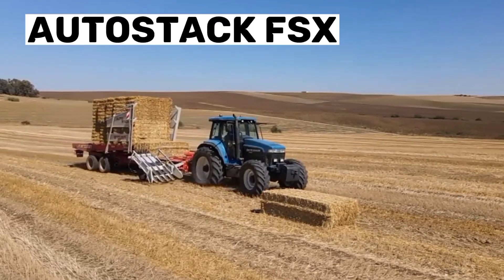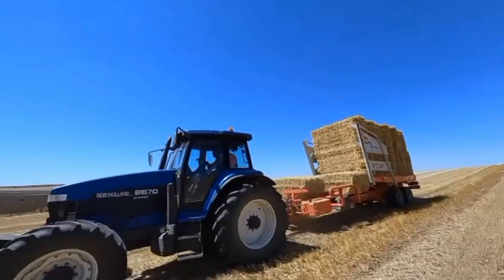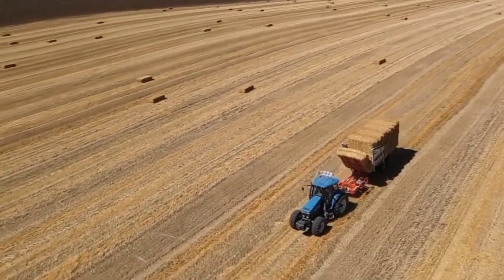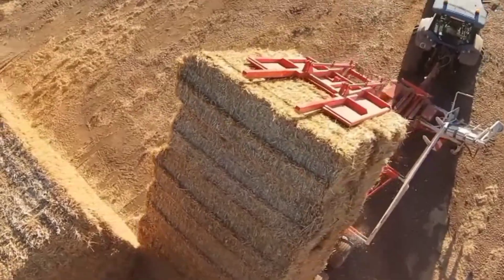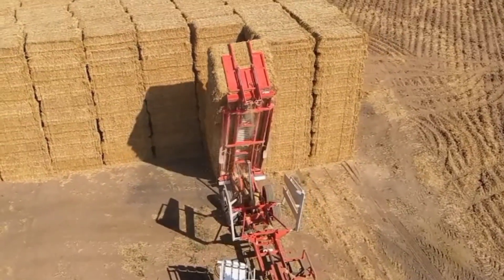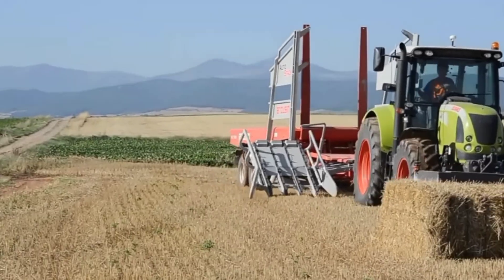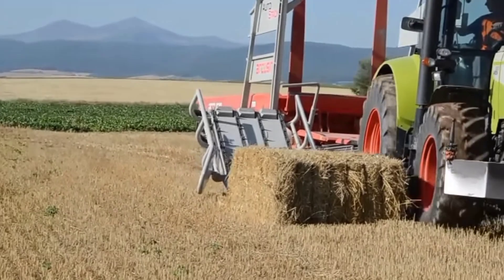Number 8: AutoStack FSx. Have you considered accelerating the loading and stacking of your grains? The world's quickest bale loader is the automatic bale loader and stacker AutoStack FSx. It may be adjusted to fit all sizes and types of bales while taking various forage options into account. By saving money and time on this tedious operation, the automated bale loader and stacker aids in raising output.